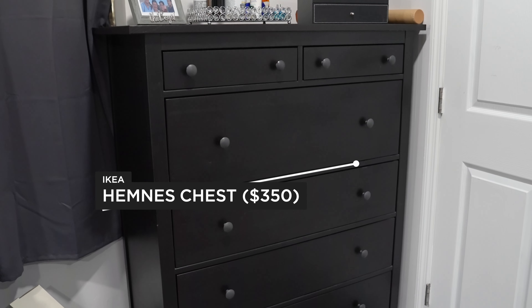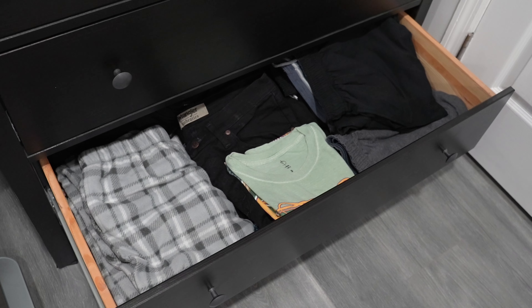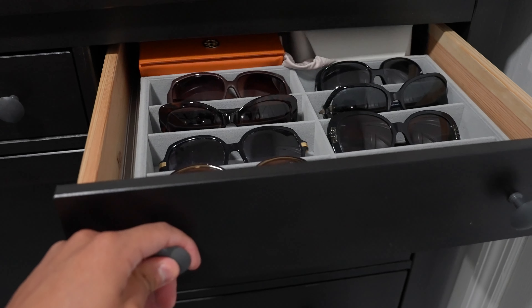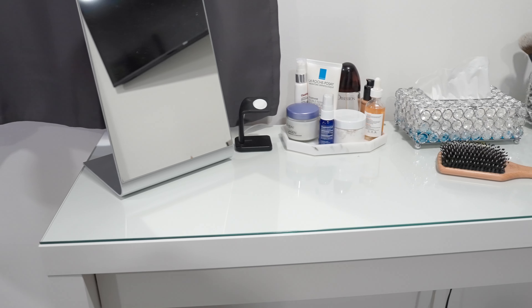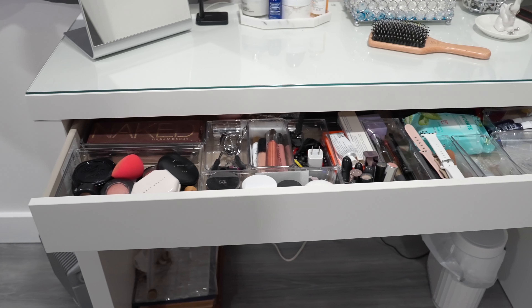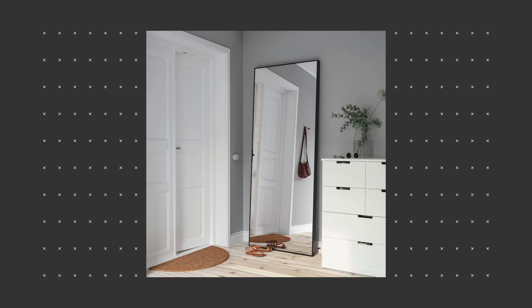Now we'll move on to another dresser — this one actually has six drawers. It is more expensive than the first one but it also looks nicer. For the money I believe you're getting a lot of space and the quality is there. Also, my parents' room has this dressing table and my mom uses it for her makeup. This is also a very solid table.